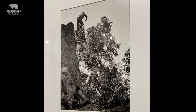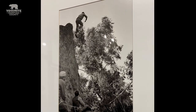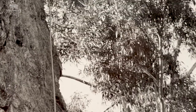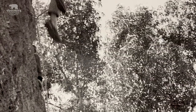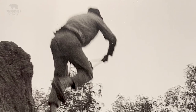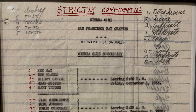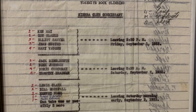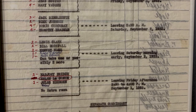Those guys practiced those techniques by jumping off of rocks in the Berkeley hills. And after practicing those, they took these techniques to Yosemite Valley and tried them for the first time in 1933 on Labor Day weekend. We have the roster to that and all the climbers that participated in it. And that was the real start of modern climbing in Yosemite Valley.